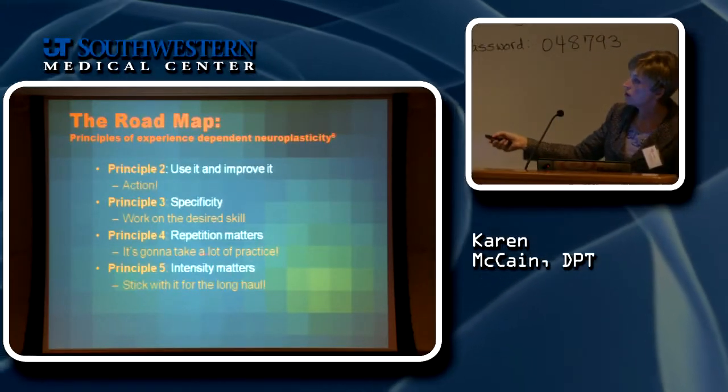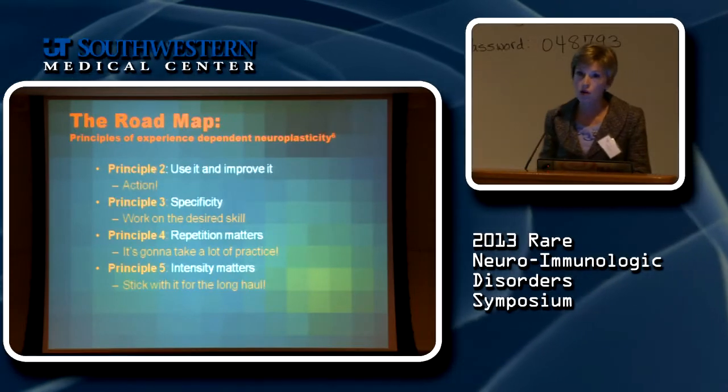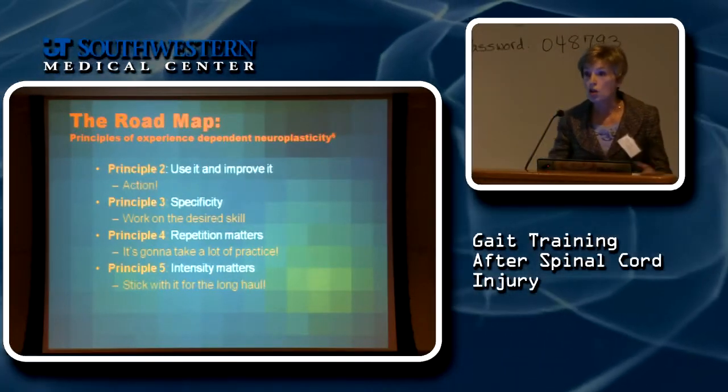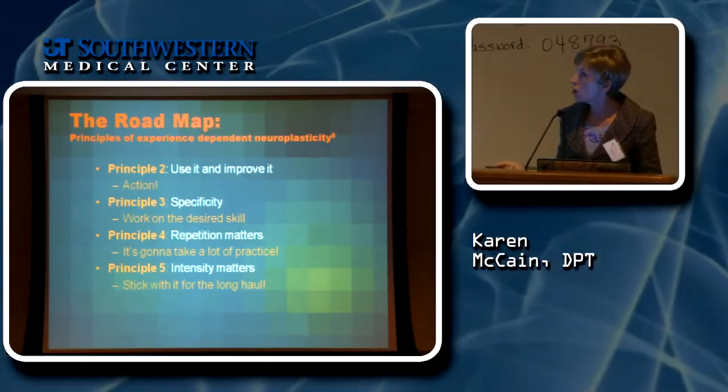Intensity matters — you've got to stick with this for the long haul. Dr. Becker talked about using the STEM long term. Whatever treatment plan you've got, you've got to stay with it.